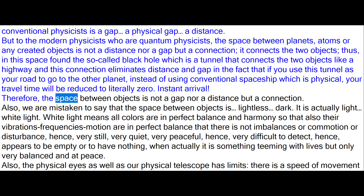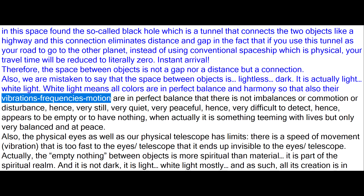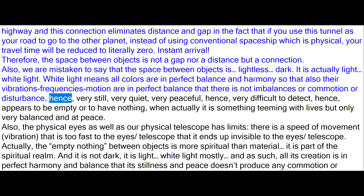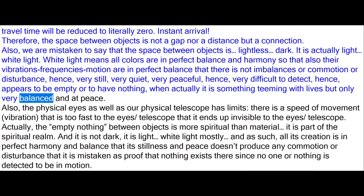Therefore, the space between objects is not a gap nor a distance but a connection. Also, we are mistaken to say that the space between objects is lightless or dark. It is actually light — white light. White light means all colors are in perfect balance and harmony so that their vibrations and frequencies are in perfect balance with no imbalances or commotion or disturbance, hence very still, very quiet, very peaceful, hence very difficult to detect — appearing to be empty or to have nothing, when actually it is something teeming with life but only very balanced and at peace.